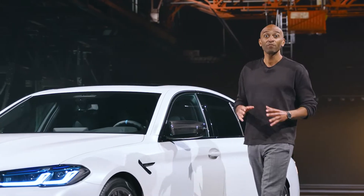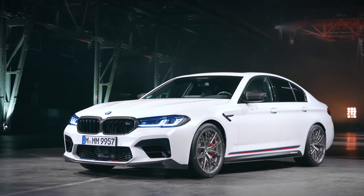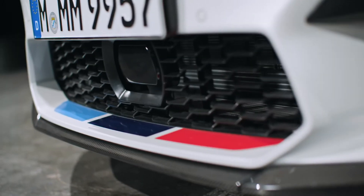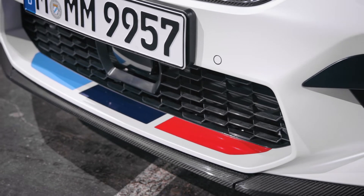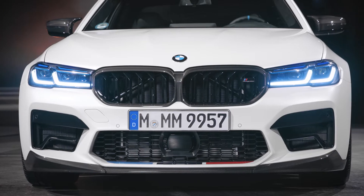With the M-Performance parts, you can visually focus even more on performance and sportiness. The M-Performance carbon exterior components are one way to start. The kidney grille, front attachments and front splitter, all in carbon fiber, ensure a dynamic look.